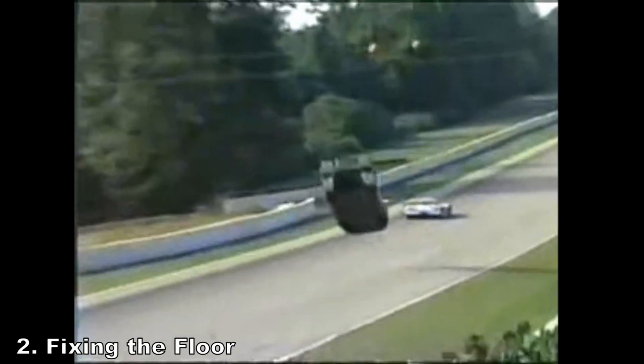Modern floor downforce is much better controlled than in old cars, so we don't have the porpoising issues we used to. And F1 cars being open-wheelers means they don't get air trapped underneath them, like LMP-style cars, which are known to flip.